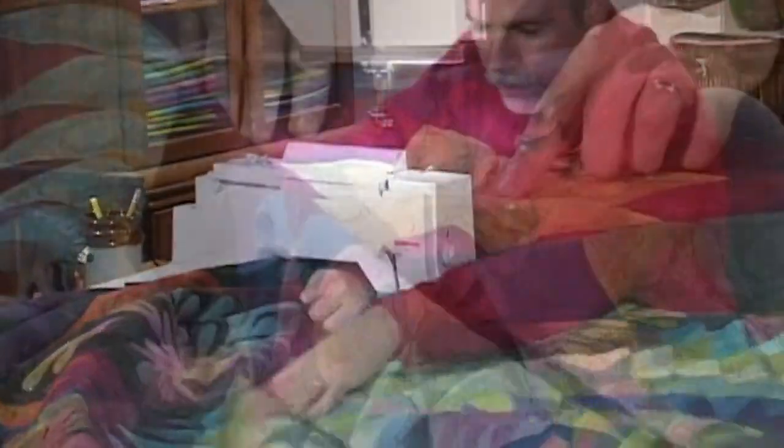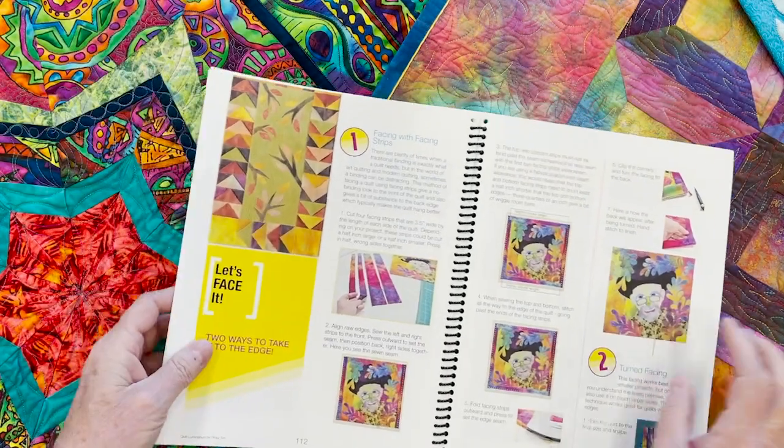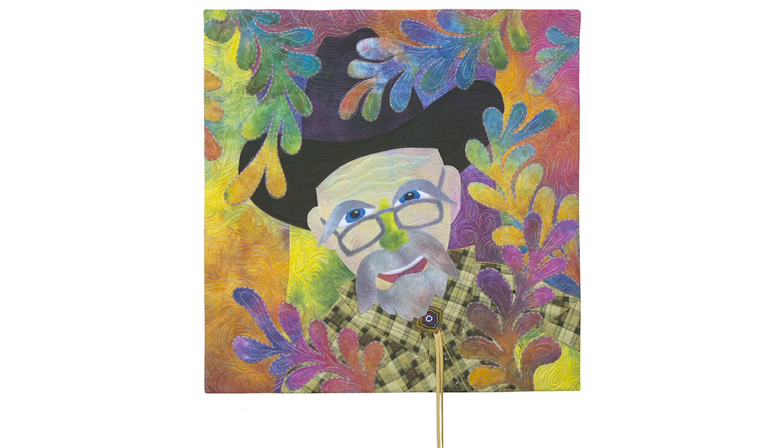Many of the techniques I share in Grand Finale apply to all quilting of all styles. One of my favorite finishing techniques is facing. This section, called Let's Face It, shows you exactly how to do a quilt with the appearance of no binding.